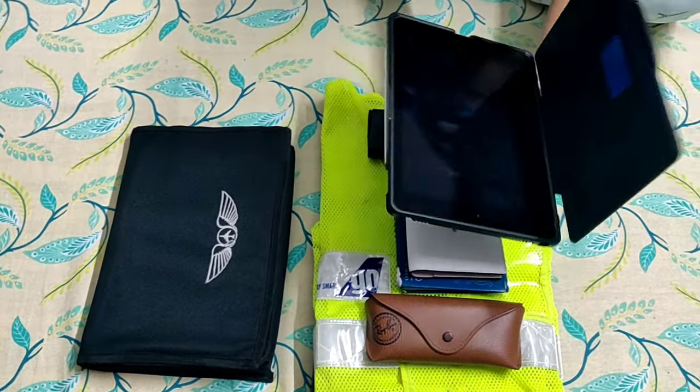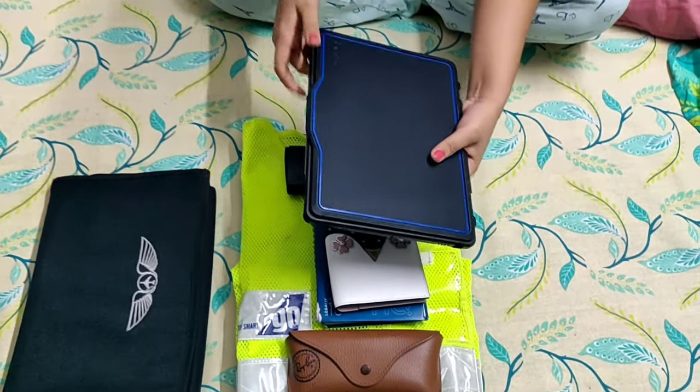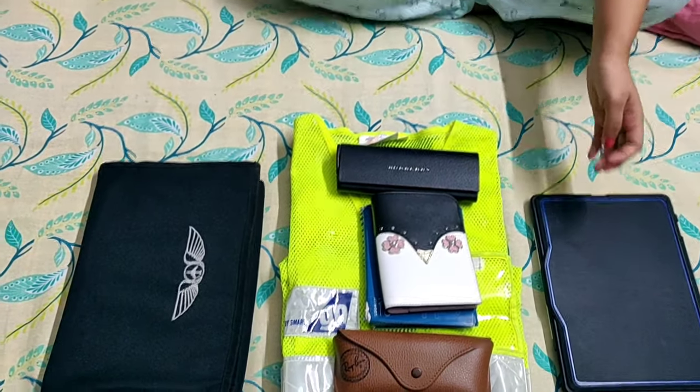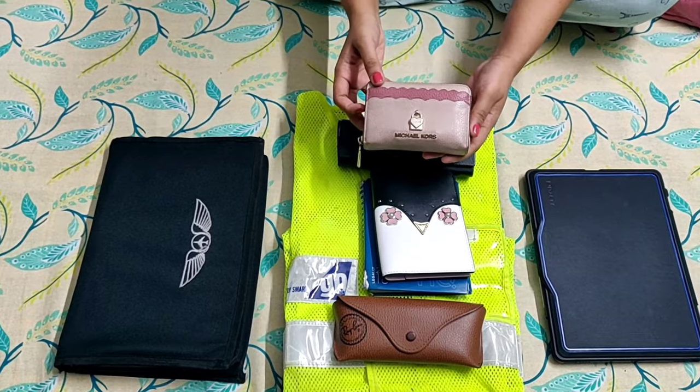Electronic flight book — EFB — or the company iPad, for all the maps and charts, books, calculations, etc. And finally, my wallet for obvious reasons.